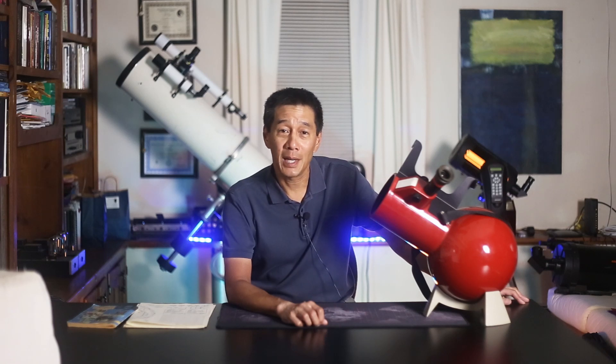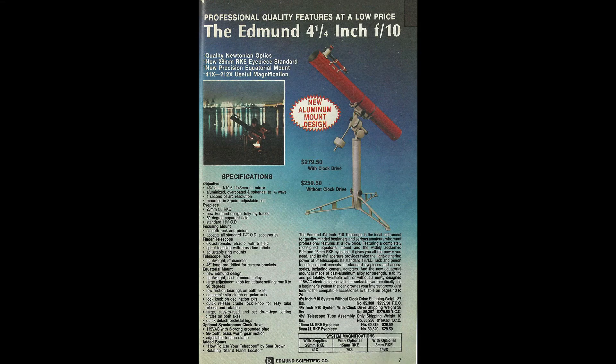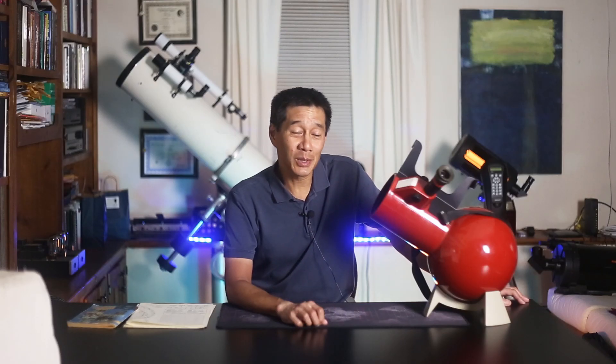Turn the page again and there's a really great ad for the 4¼-inch F10. Those two kids looked like they were having so much fun — I just wanted to be one of them. And if you've read the article on my website, later on in life I actually did wind up getting one of those things, and I was a little disappointed. You can read all about that.